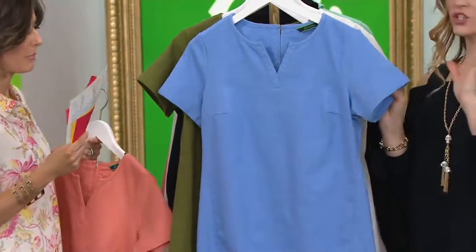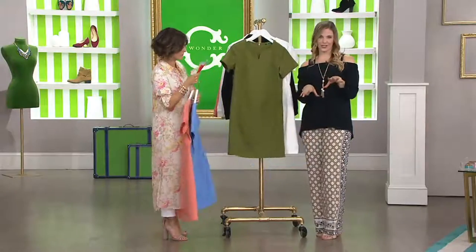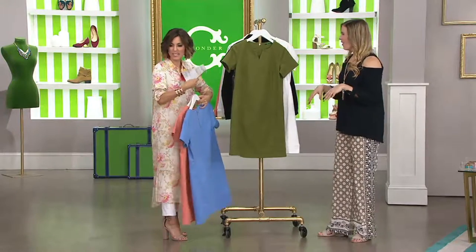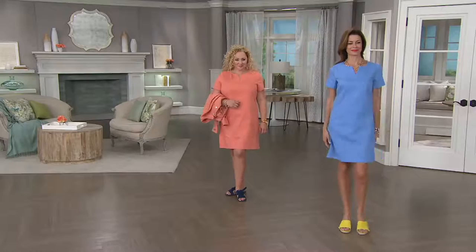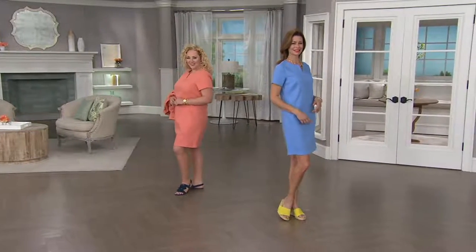That's what Anya's wearing, and she looks gorgeous in that. I'm loving it with that pop of yellow shoe she's got going on as well. I love that shoe — is that Sea Wonder? It is, absolutely. The color, the style, everything. And we've also got it styled with beautiful fringe sandals as well.